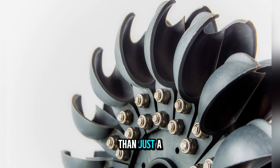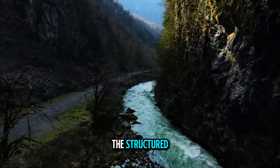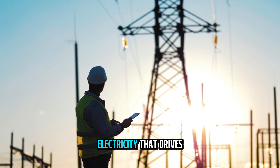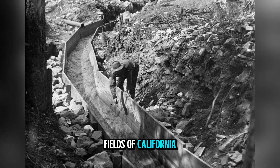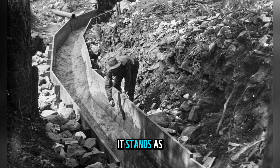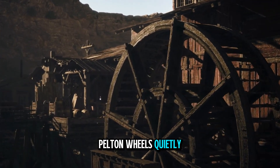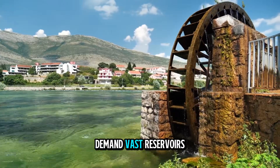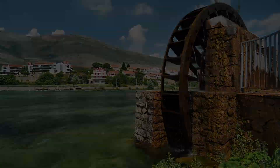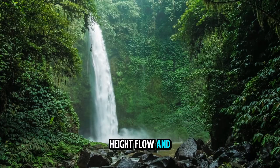The Pelton wheel is more than just a turbine — it is a bridge between the raw, untamed power of mountain rivers and the structured, usable form of electricity that drives modern life. From its origins in the gold fields of California to its role in powering nations today, it stands as a testament to practical innovation. In the isolated valleys and high peaks of the world, Pelton wheels quietly spin, driven by streams that have flowed for millennia. They do not demand vast reservoirs or sprawling infrastructure. Instead, they make use of what the land naturally provides: height, flow, and gravity.